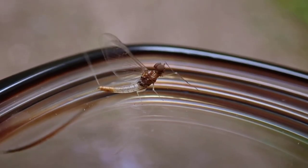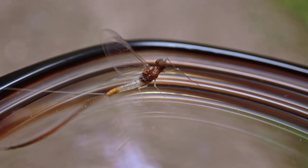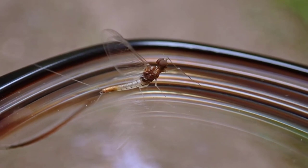Mayfly. Mayflies are a type of insect that go through metamorphosis during their short life cycle. They hatch as a nymph in the water and then mature into adults that emerge from the water and fly.